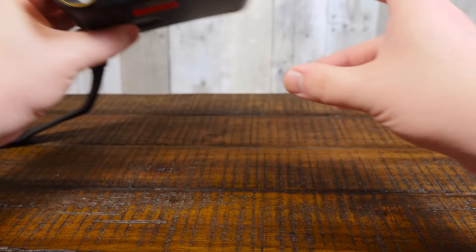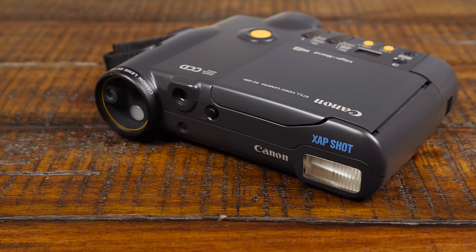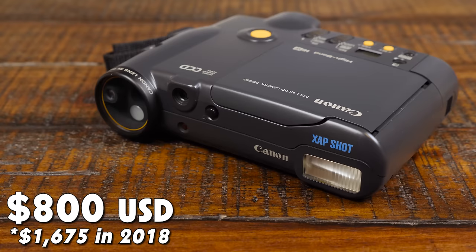Greetings and welcome to an LGR camera thing. This delightful example is the Canon RC250 Zapshot, released at $800 US dollars in December of 1988, as well as being launched as the RC251 ION in Europe and the RC250 QPIC in Japan.